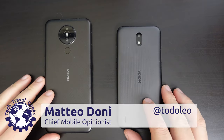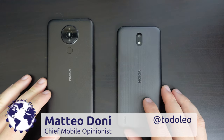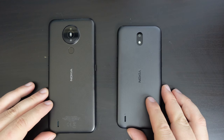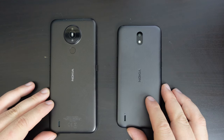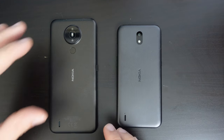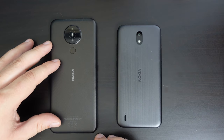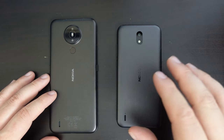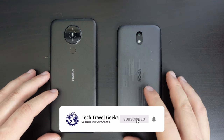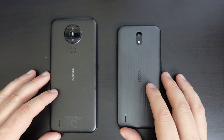Hello, I'm Matteo, the Chief Mobile Opinionist here at Tech Travel Geeks, and whilst we continue to run the Tech Travel Geeks giveaway of a Nokia 1.4, I thought this would be a good time to do a side-by-side comparison between the Nokia 1.4, released at the beginning of 2021, and the original Nokia 1.3, which is the first one we did some extensive coverage of on the Tech Travel Geeks in 2020.